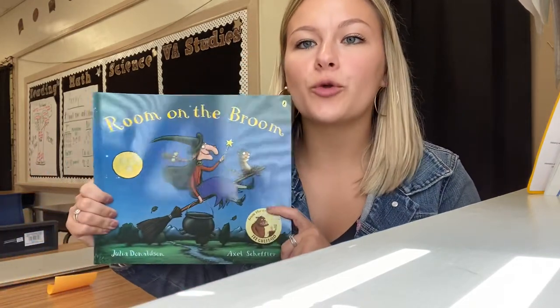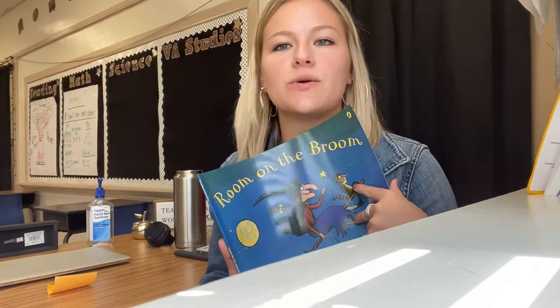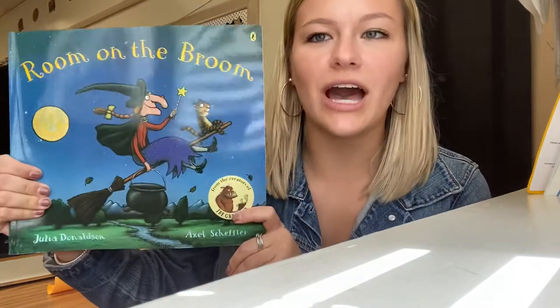I just want to give you an intro into it. This book is called Room on the Broom, and since it's almost Halloween — Halloween's in like two weeks — I thought I would read this book about this witch. So I'm going to go ahead and get started.